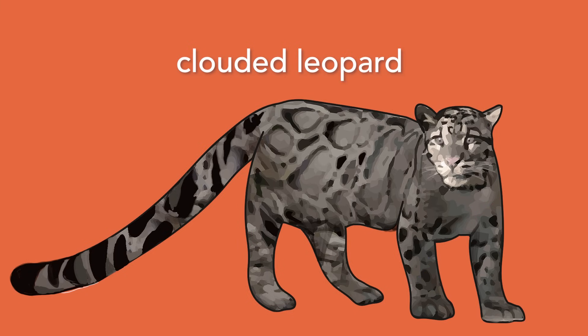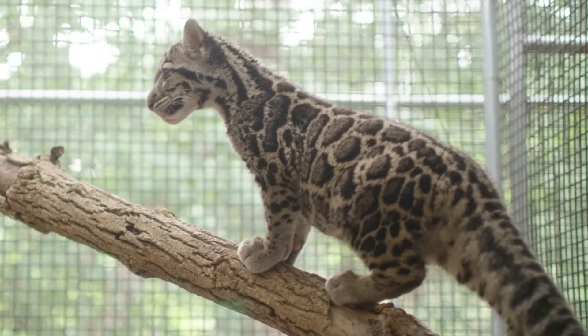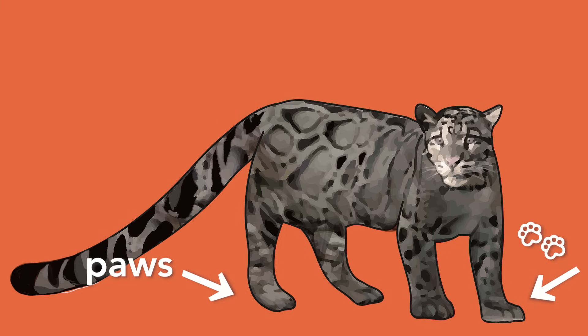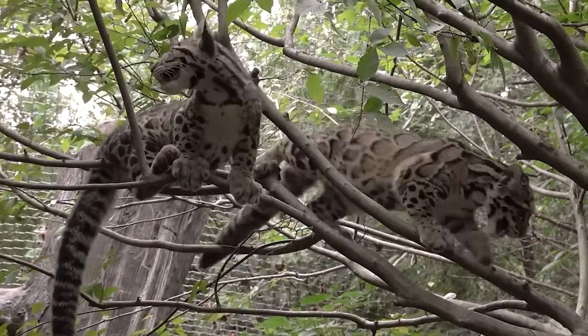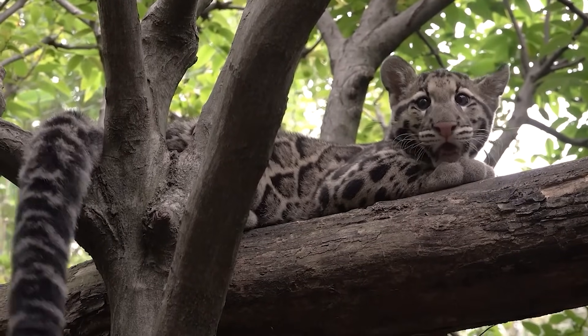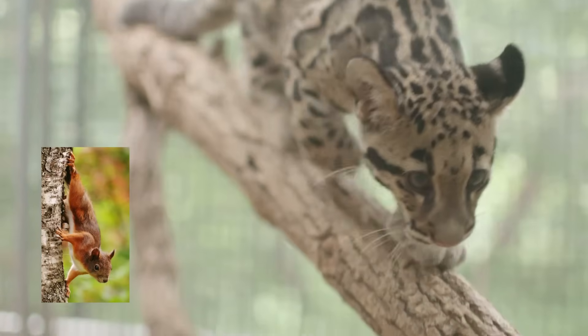Next, we're going to look at another animal — the clouded leopard — and observe three physical adaptations that help it survive in its environment. First, what do you see that might help the clouded leopard move? Looking at its legs, did you notice how short they are? Having short legs helps the leopard stay close to the surface it is on, which increases balance. The clouded leopard also has very big paws, which help it get a better grip when moving through its habitat — keeping it from slipping. Its legs and paws even help it climb down surfaces head first, like a squirrel. The clouded leopard is one of only two cat species that can do this.